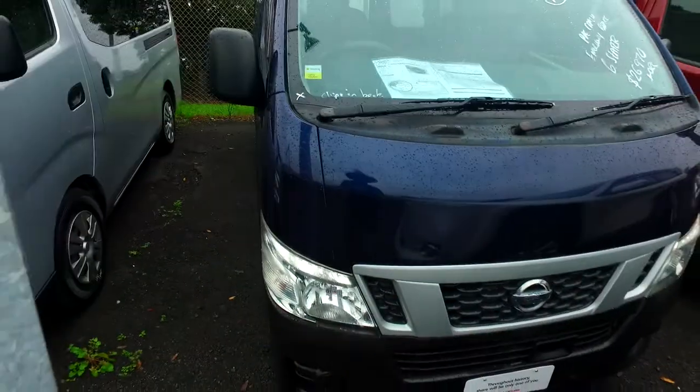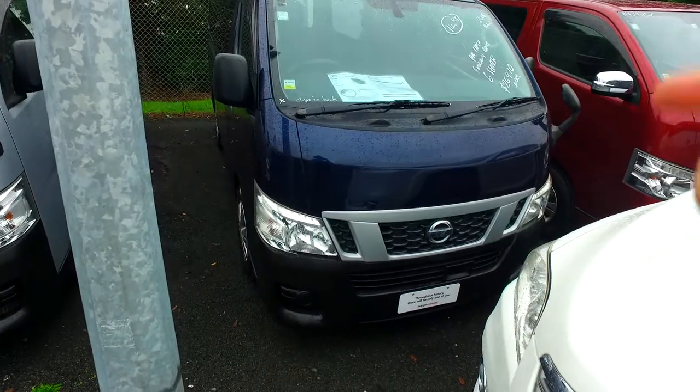Hey, David Tommi here again from Budget and Kilburn Cars in Manica. Thank you for your phone call inquiry in regards to this particular Nissan NV thrifty van. As you can see,